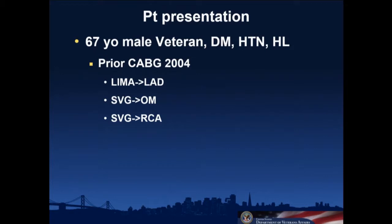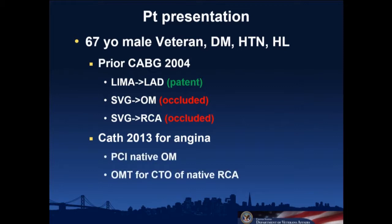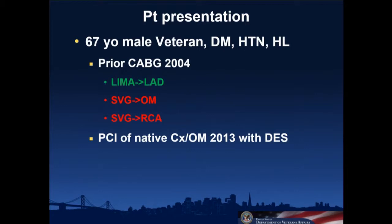Our patient presented as a 67-year-old male veteran with typical risk factors. He had a prior CABG in his early 50s with a LIMA and two veins. He had angina in 2013 and was re-cathed, and it was found that the LIMA was patent and both veins were down. Our surgeons never take someone for a redo when there's a patent LIMA, so he was referred for PCI of his native OM — the lower of the two hanging fruits — and it was decided to treat that first and then do optimal medical therapy for the CTO of the native right.